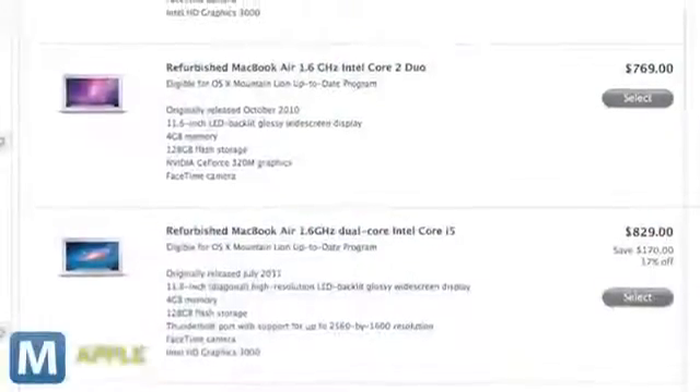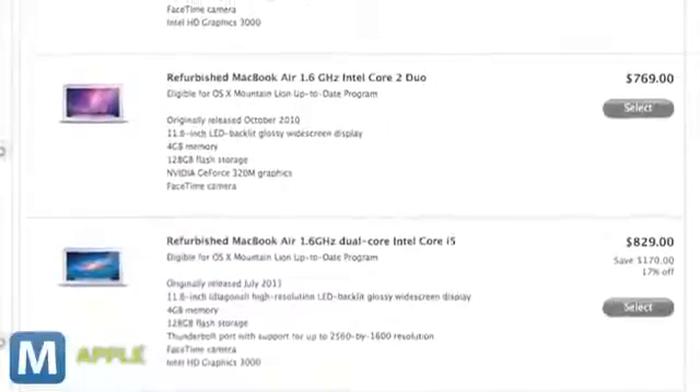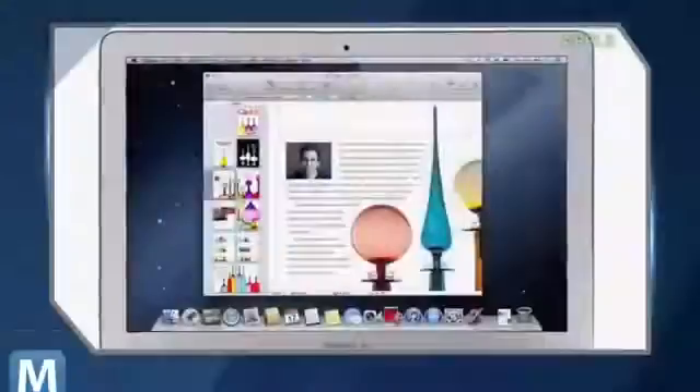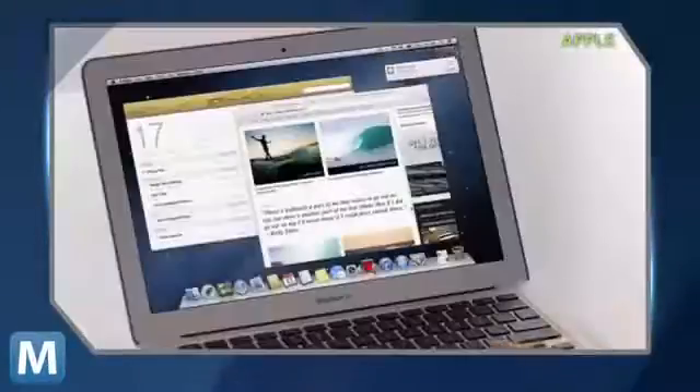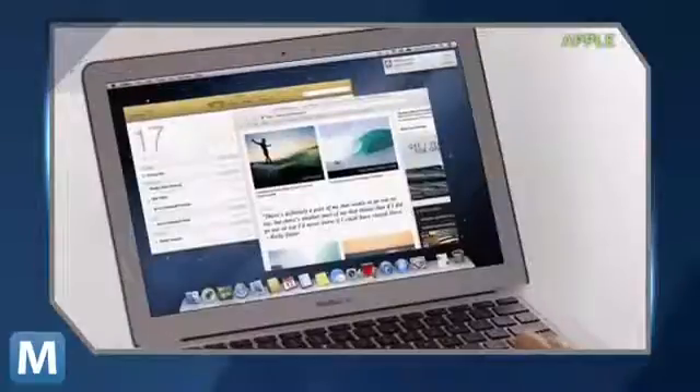Looking at Apple's refurbished products page, you can see there are seven discounted iterations of the Air. Because these laptops are refurbished, don't expect 2012 editions. Of all of the on-sale Airs, there are only two that were released this year. Both are the 11-inch Intel Core i5 models — one has 64 GB of storage, the other 128 GB.